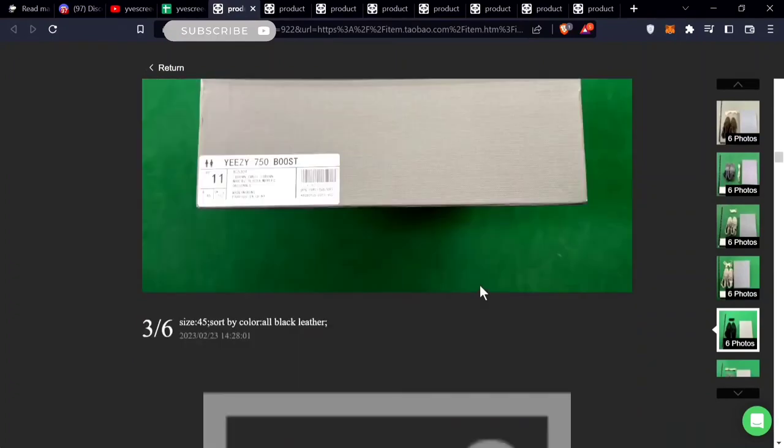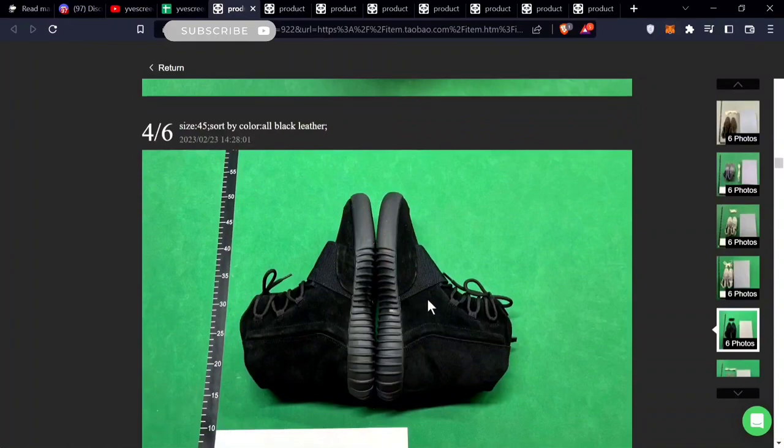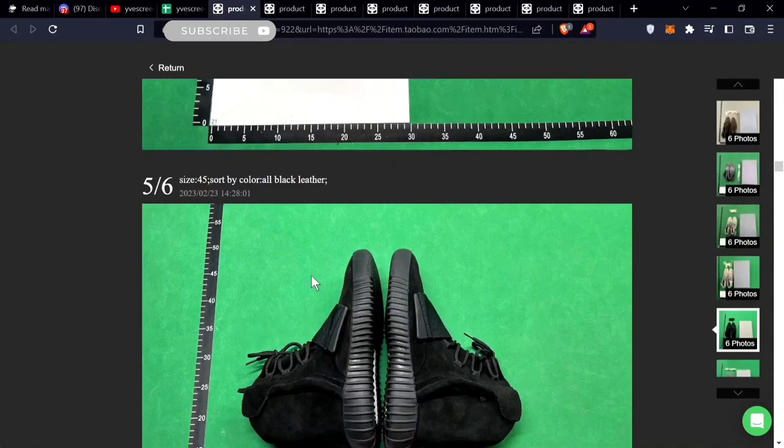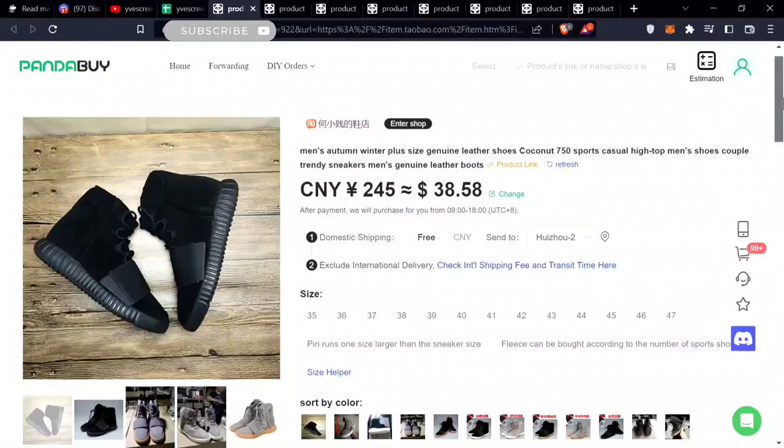The next item is the Yeezy 750 Boot. This comes in four different colors. I hadn't even found a link for these before, but I finally found a pretty good seller. It looks on point, not many flaws. Check the weight — there's a bunch of sales on this too.